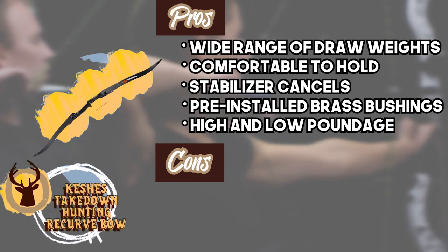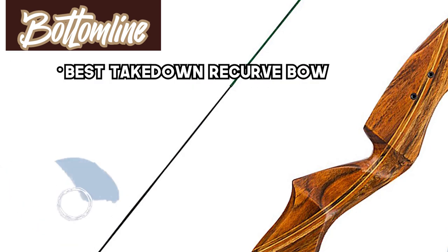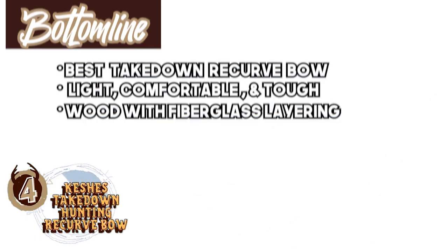However, it can be difficult to clean the interior parts. Bottom line: it's the Best Takedown Recurve Bow. The riser is made from compound woods to be light, comfortable, and tough, and the limbs are made from wood with fiberglass layering.